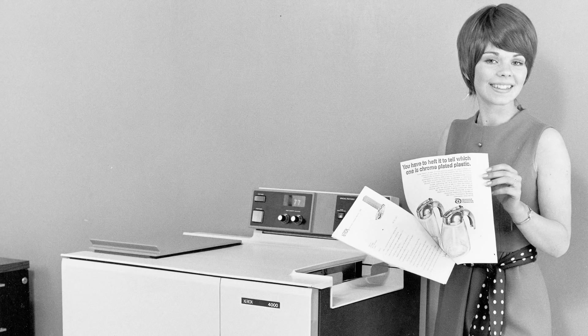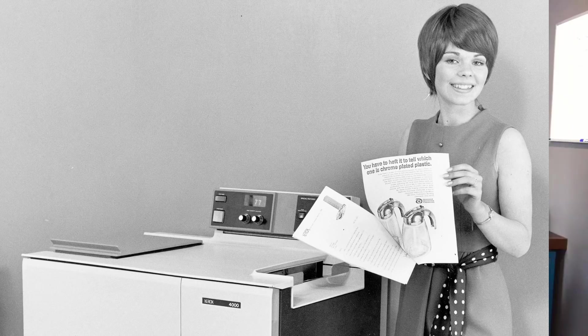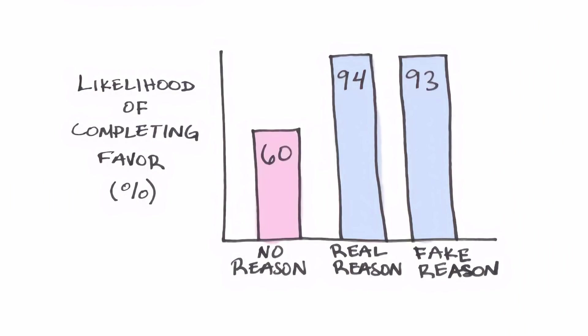If you want to get a lot of reviews, you're going to need to ask for them — but there are good ways and bad ways of going about that. When you ask, whether in person or in an email, you want to give a reason for them to leave a review. There's a pretty famous study from the seventies where a woman tries to cut in line for a Xerox machine. Sometimes she just asks if she could cut, sometimes she'd say it's because she's in a rush, and sometimes she'd say it's just because she needed to make copies — which is a pretty stupid reason, since everyone in line was there because they needed to make copies.